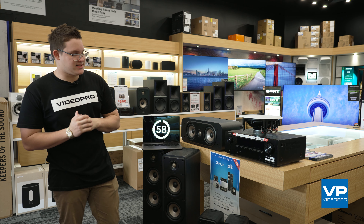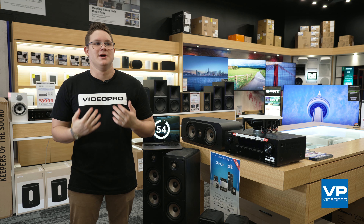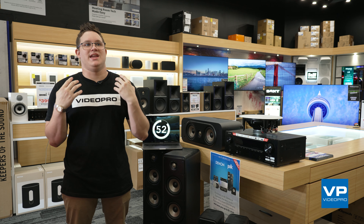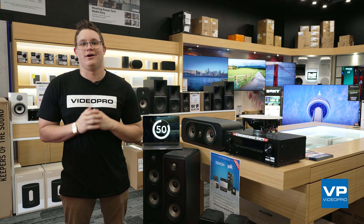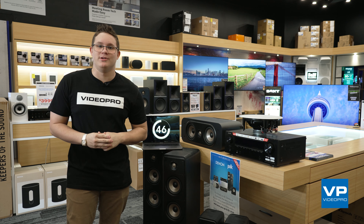Now, I am just absolutely stoked to be talking to you about this product. Personally, I am in love and I hope that I can share this with you. We're talking about the Polk Home Theatre system.